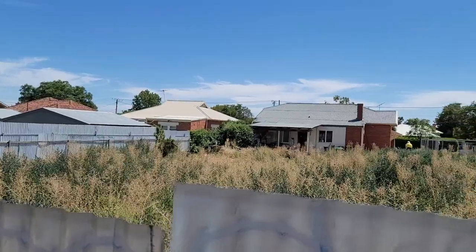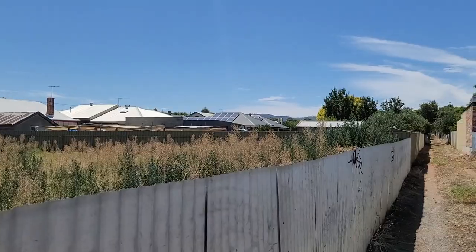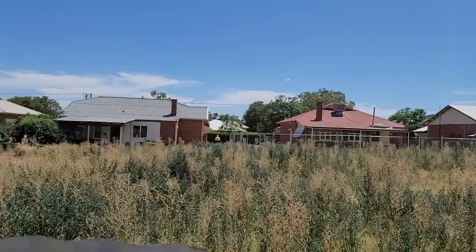Look at the size of this vacant block. Full sun — that would create an amazing orchard. Imagine all of the fruits and veggies you could grow.